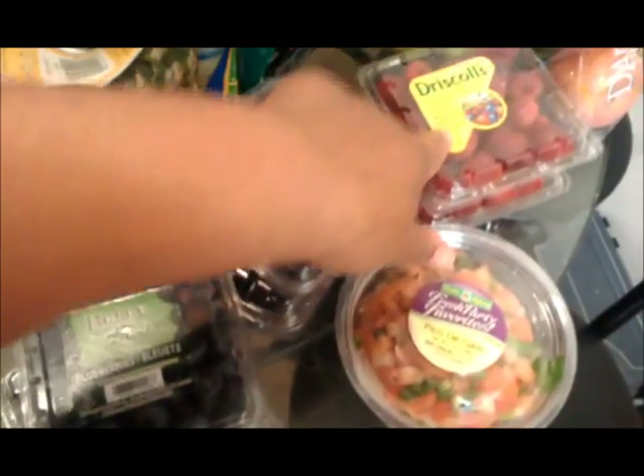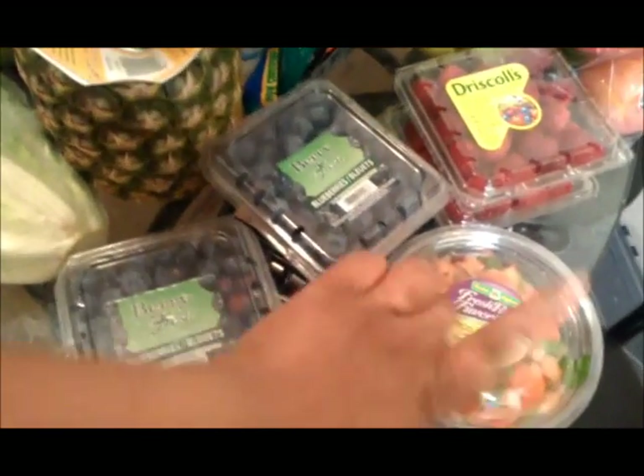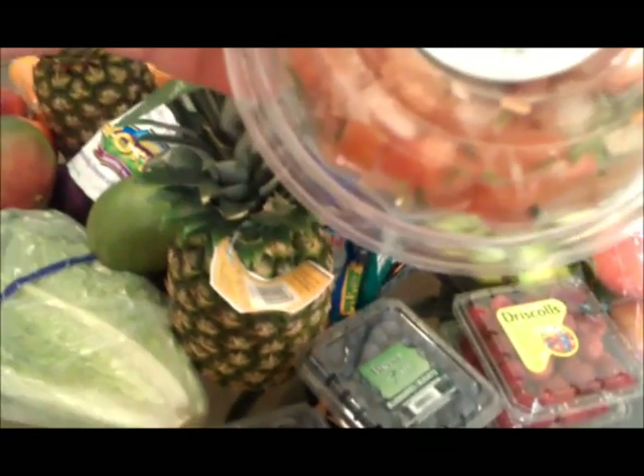Red onion, blueberries — these were buy one, get one free — and raspberries. This is pico de gallo mix, but it literally only has tomato, yellow onion, jalapeno, and cilantro. So I'm good.